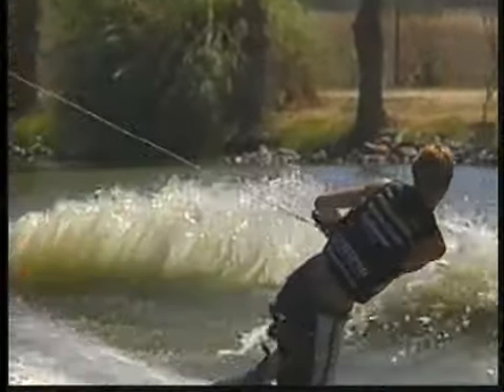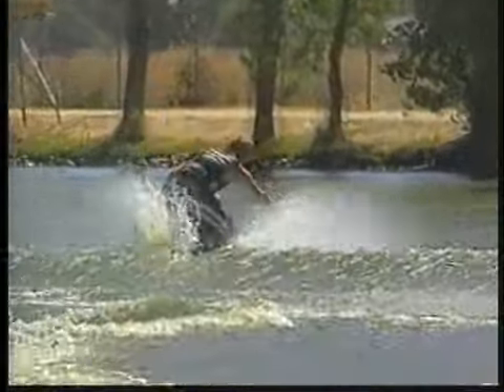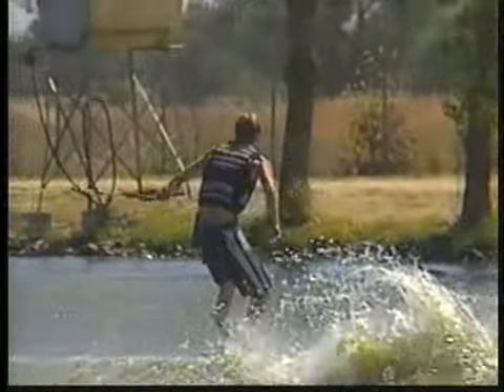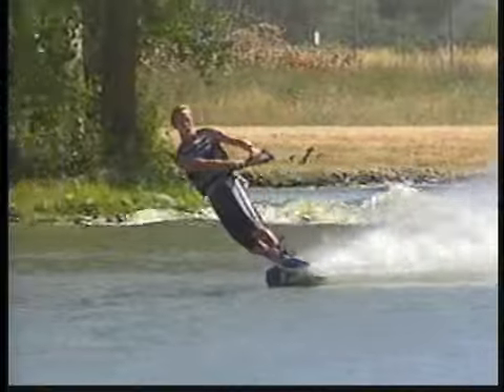Yeah, check out this toe-side. Comes in for the Pete Rose — barely misses the grab right there, but he really sticks the landing. One down, one to go for Ryan.